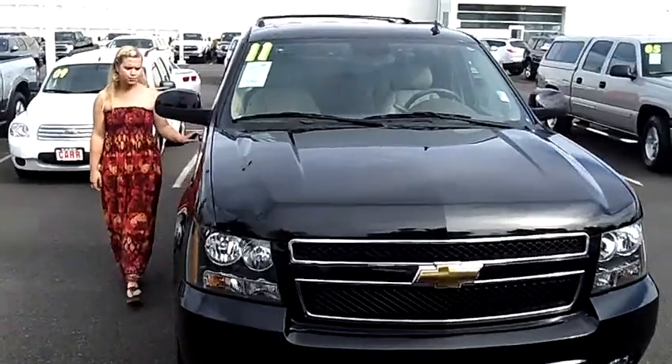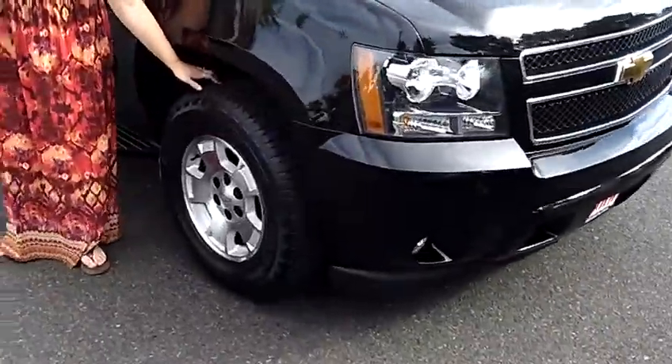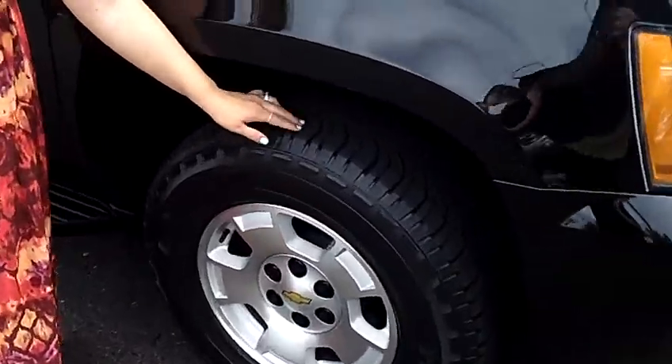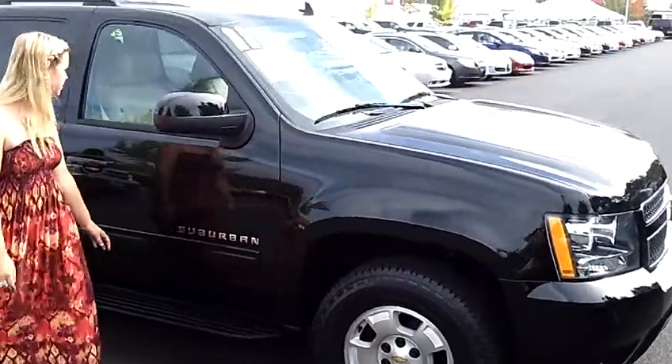This is a nice, black, chunky SUV here. It has nice oversized tires with really great tread on them — it'll last you a long time. Right here, also, we have the Chevy shiny alloy rims.